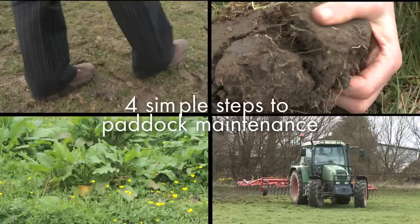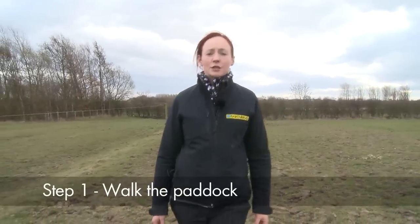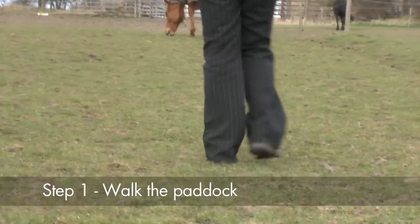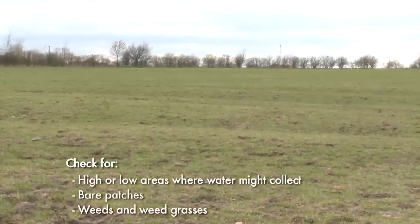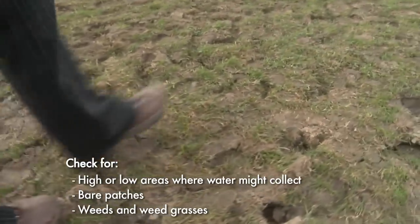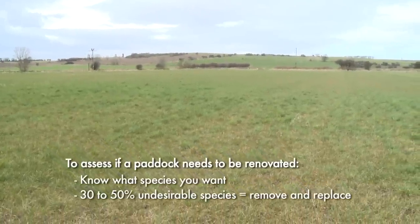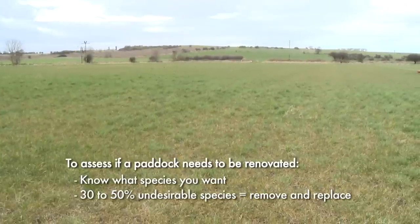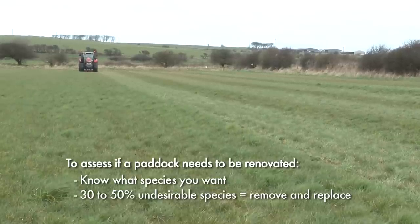To renovate a field, first you need to identify the problems. The first thing you should do when thinking about your paddock maintenance is to go out and walk through the field to see what's there. Look for any high areas or low areas, for example where water might collect. Check for bare patches, and look for weeds and weed grasses. To assess if a paddock needs renovating, you have to know what species you want. If you have between 30 and 50% of undesirable species, the best action is to remove these weeds and replace with the correct species by overseeding.